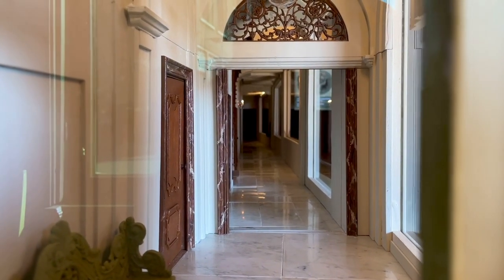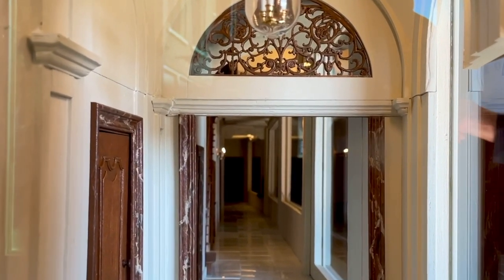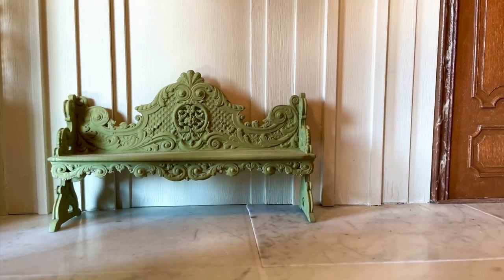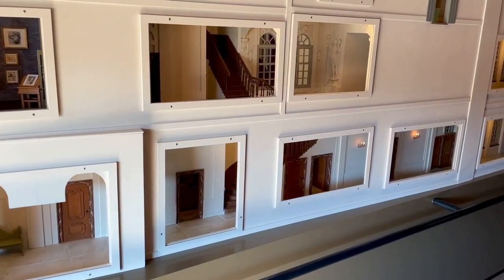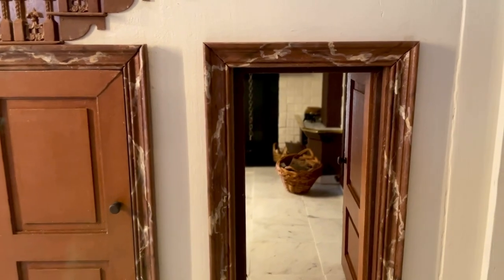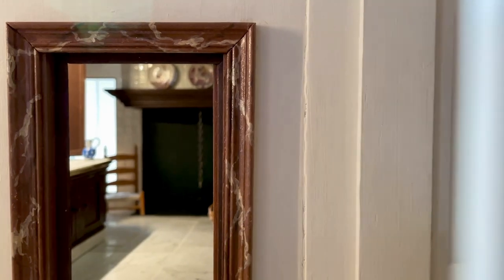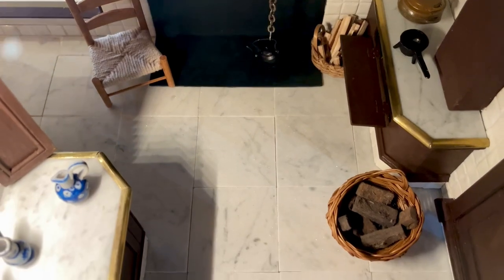Here we see the entrance again, in miniature this time, and the long corridor with the beautiful marble floors, decorative elements, and of course the hall bench. The kitchen, located under the stairs, is executed like the real kitchen, with marble floors and worktops, tiled walls, and of course entry to the tiny courtyard.